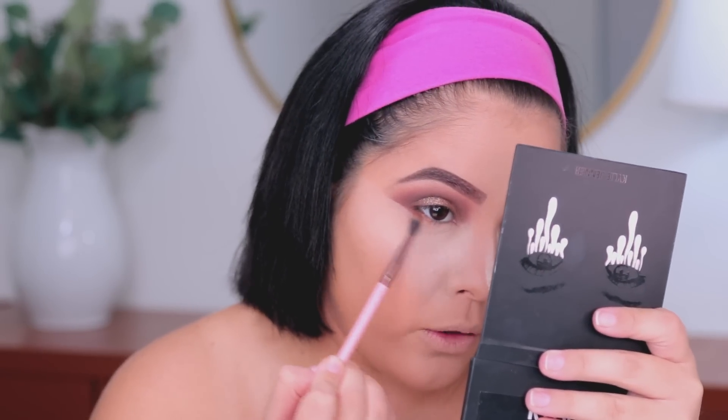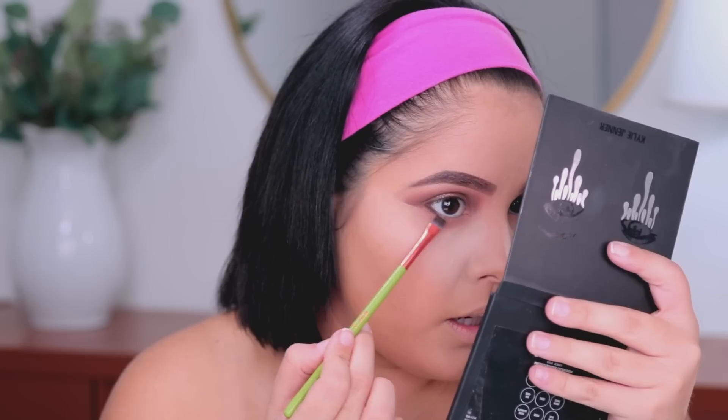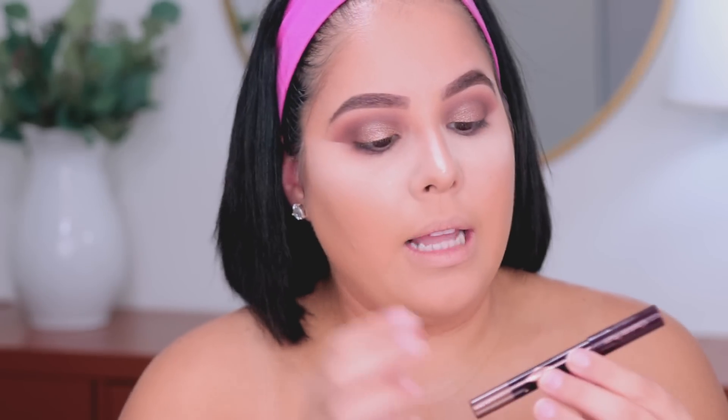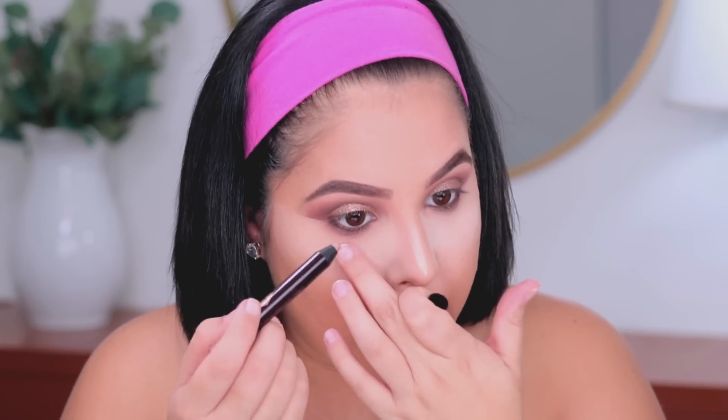For the under eyes, I'm taking a mixture of the two brown shades from the Kylie palette and smoking out my lower lash line. Then I'm taking the dark brown shade on the bottom lash line. I'm going to line my waterline using the Charlotte Tilbury Color Chameleon in Amber Haze, applying it to my waterline, and then mixing in a little bit of the shade Champagne Diamonds.